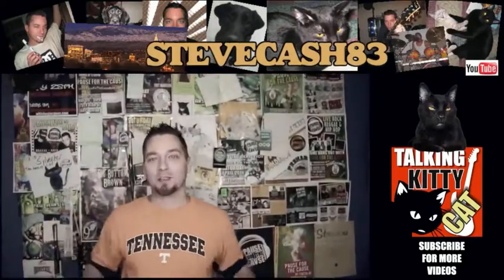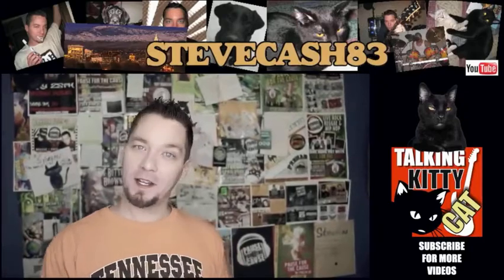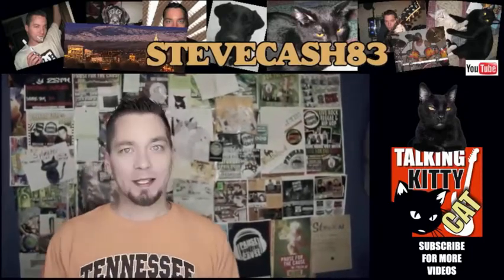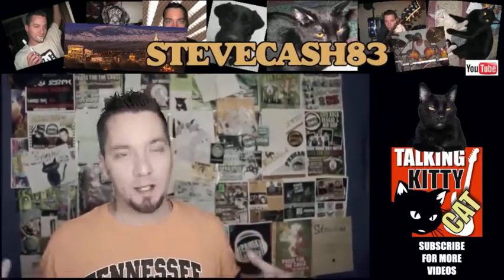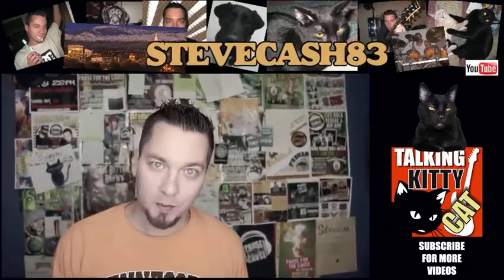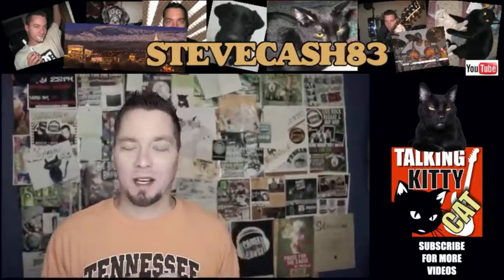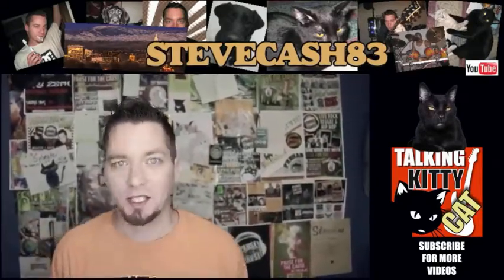Hey guys, I'm Steve Cash. I just wanted to say thank you so much for watching, and I look forward to seeing you guys in the next video. And to those of you who are wondering why it takes me so long sometimes between videos to get anything out — it is because I have bipolar disorder, which means I spend sometimes a couple months to six months or longer stuck in a really, really deep depression.